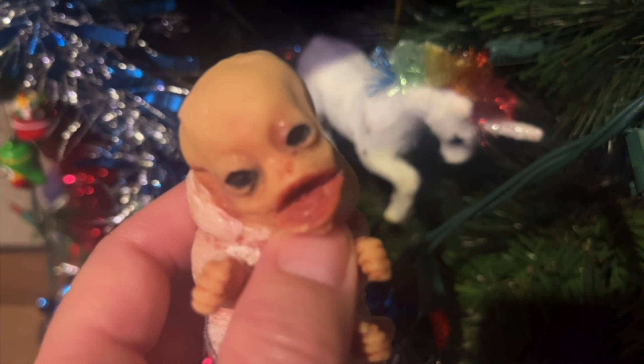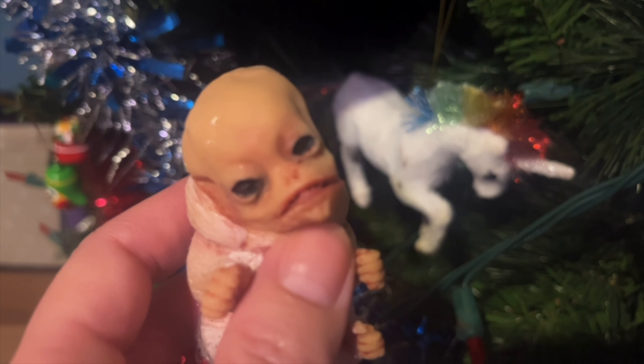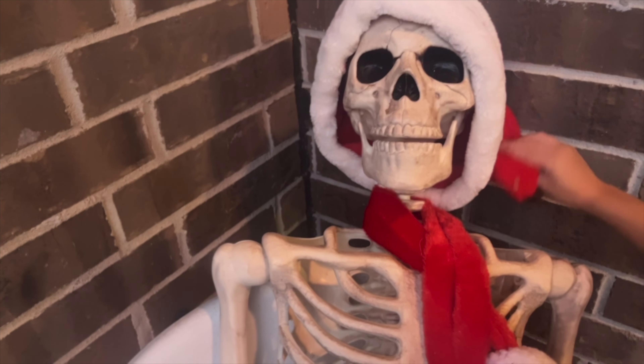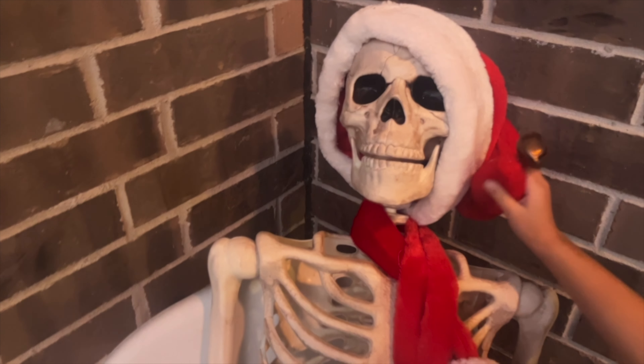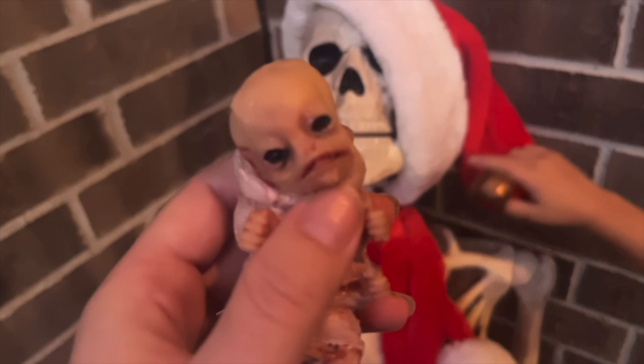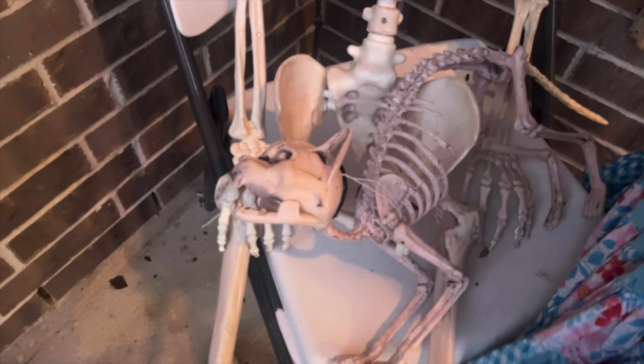I think we should go outside and see what I put out there. Look, it's the Santa Claus skeleton — that was our Halloween skeleton but we just put a Santa hat on it so it could be a Christmas skeleton. Do you like him, Sasuke? And he has his cat — that's our Halloween cat.